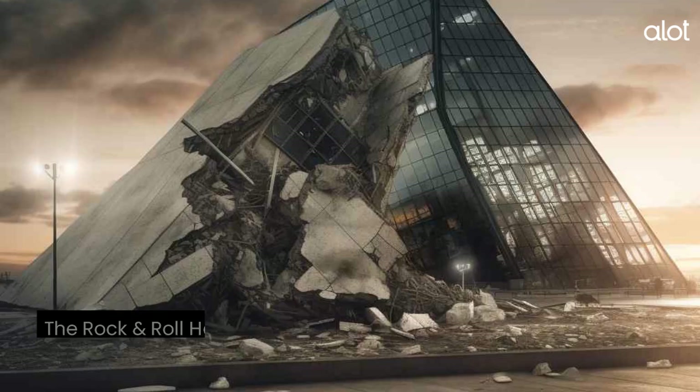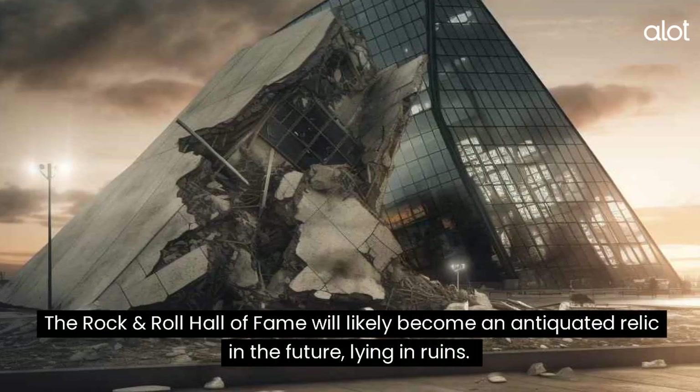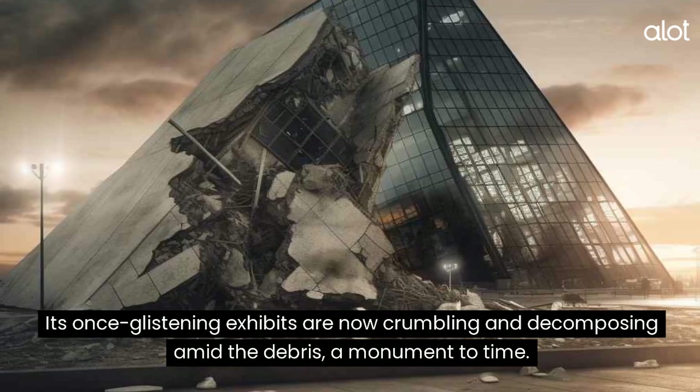Rock and Roll Hall of Fame. The Rock and Roll Hall of Fame will likely become an antiquated relic in the future, lying in ruins. Its once-glistening exhibits are now crumbling and decomposing amid the debris, a monument to time.